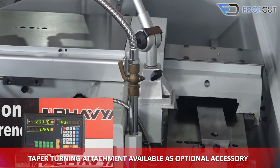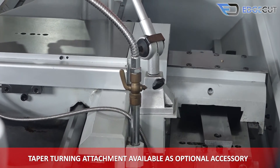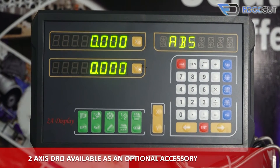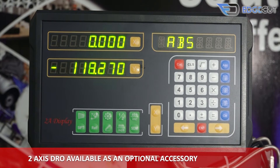There is also a taper turning attachment available as an optional attachment for doing taper operations. A 2-axis DRO is also available as an optional attachment with the machine.